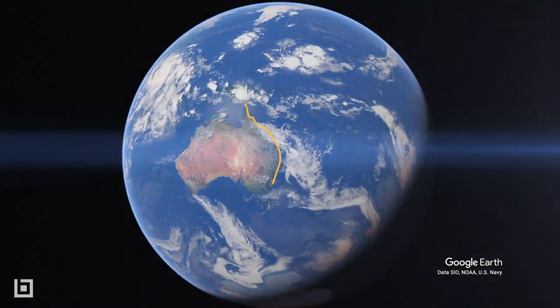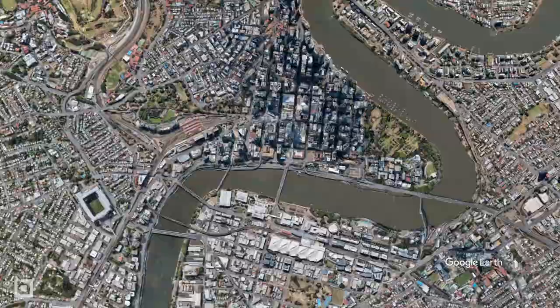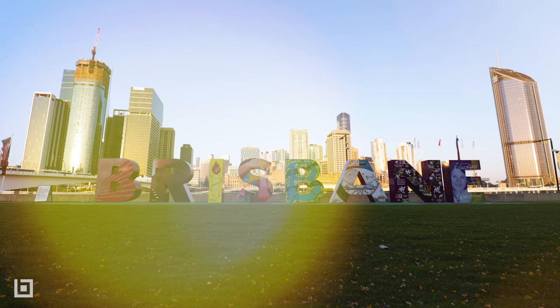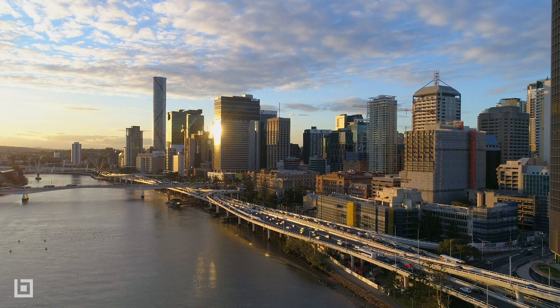In the Australian state of Queensland, you'll find a futuristic metropolis rising from the banks of a winding river. One of the oldest and most diverse cities in Australia, Brisbane was founded on the ancient traditional lands of the Jagera people. Today, the skyline looks like a scene out of a science fiction film. Join BILT, the Bluebeam blog, as we discover five examples of Brisbane's iconic architecture, past and present.